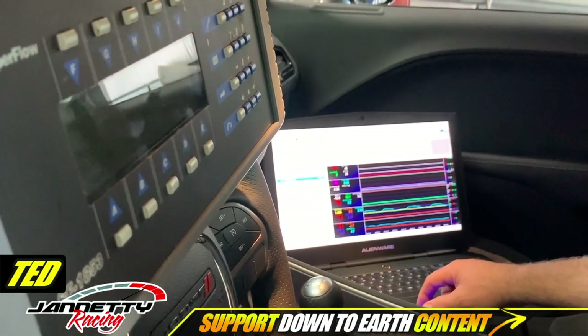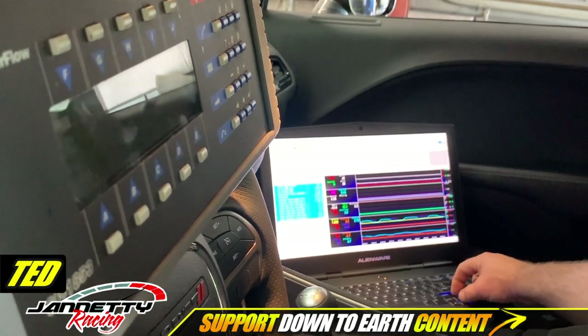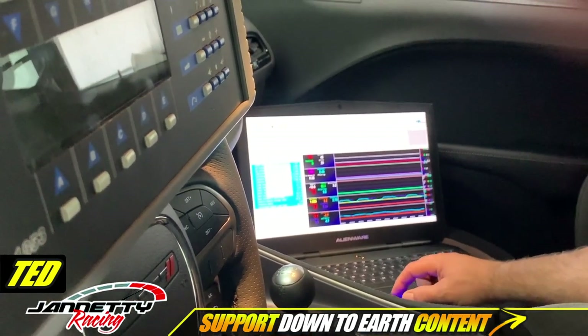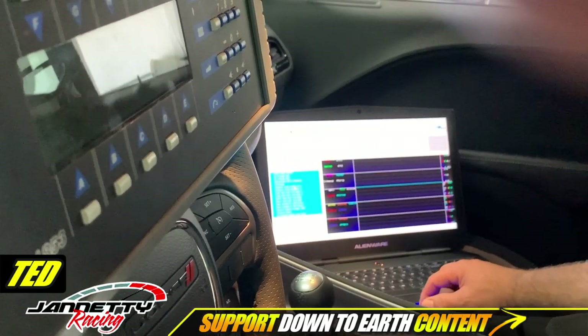You're data logging all of this information so you can get the baseline. Yeah — I want to know what's going on in the baseline so I can determine where there's room for improvement.